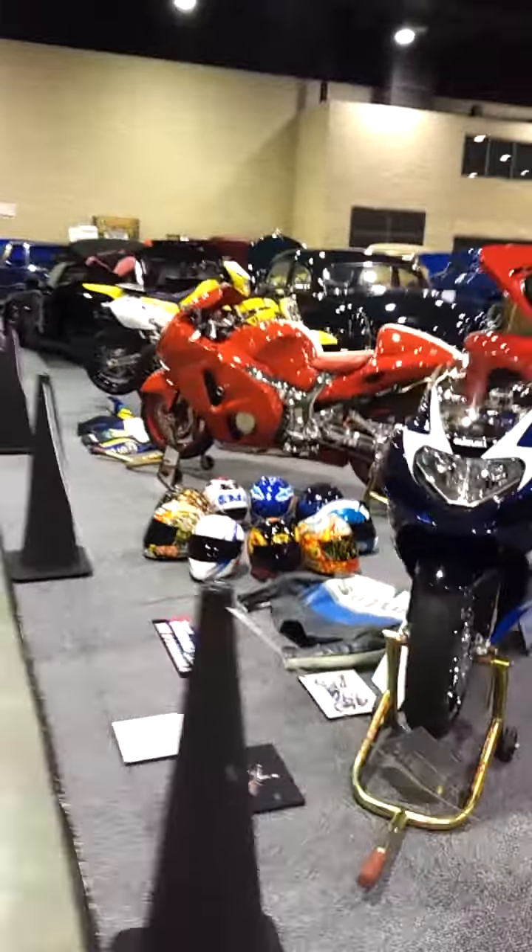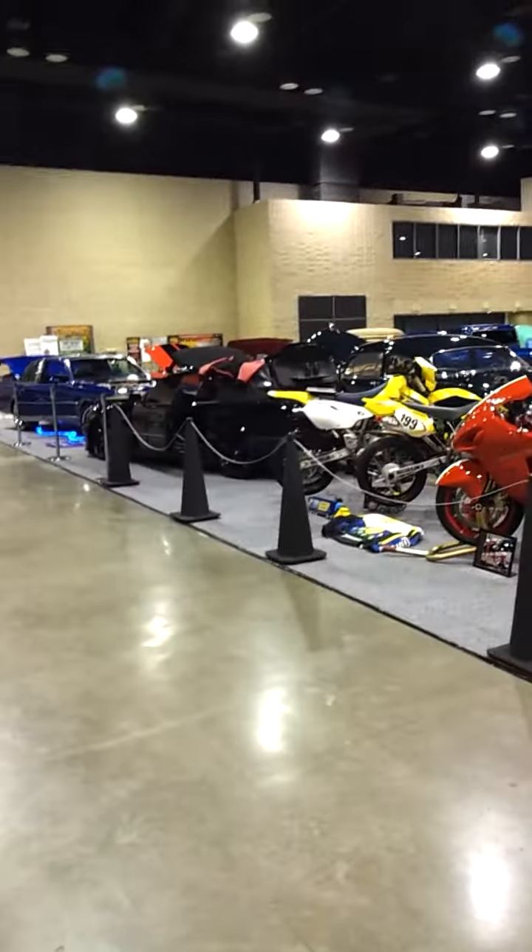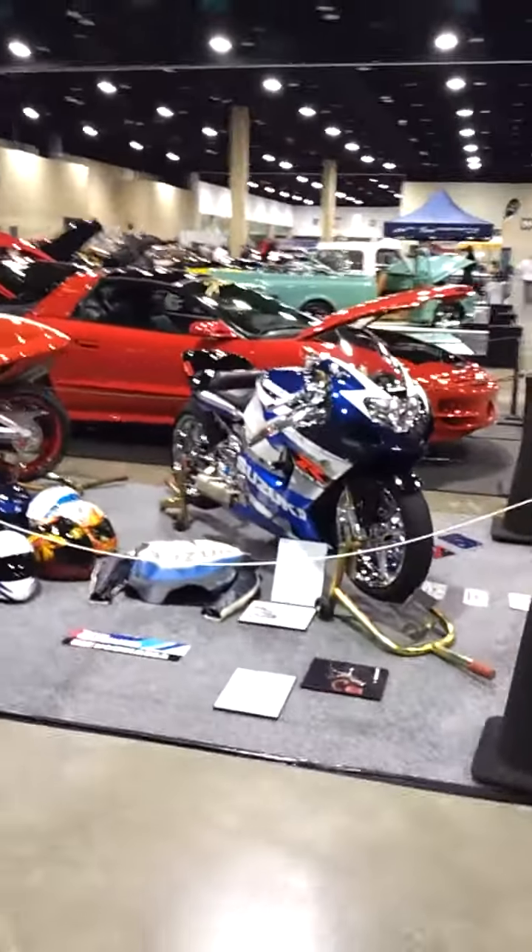And there we go. This is World of Wheels 2013, and this is my 13th year. So, congratulations to me. Alright. Peace.